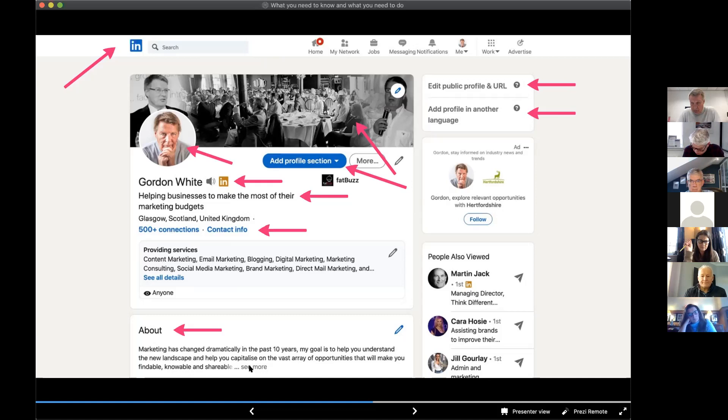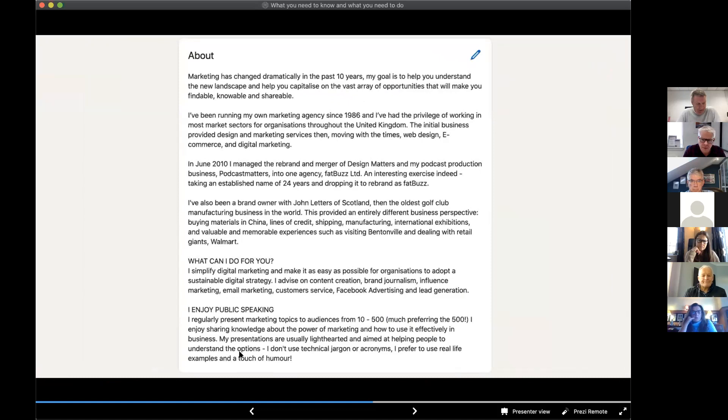When people click 'See More,' you send a signal to the algorithm. If the algorithm has no idea how much someone has taken in as they scroll through, but a high percentage of people click 'See More,' it's telling the algorithm that this must be quite an interesting profile. The About section is restricted to a 2,000 character limit, so you need to be fairly concise. The main mistake I see is people starting with 'Fat Buzz is a marketing agency based in Glasgow' — this is not Fat Buzz's profile, this is Gordon White's profile. It should be about you.